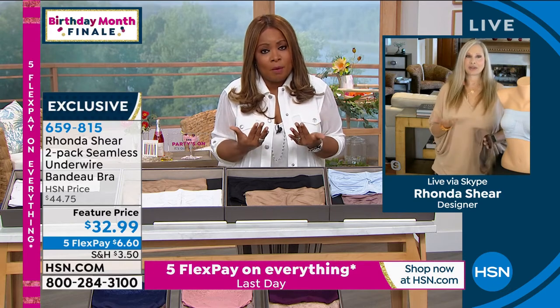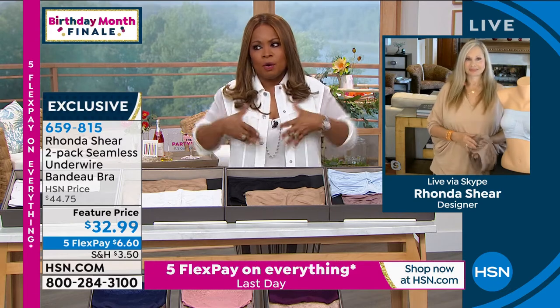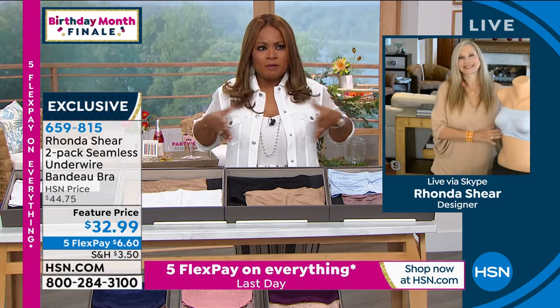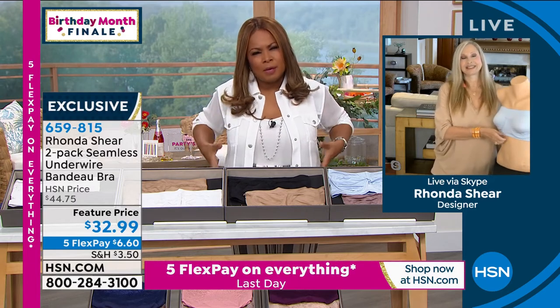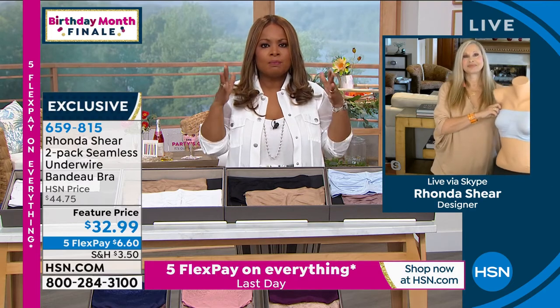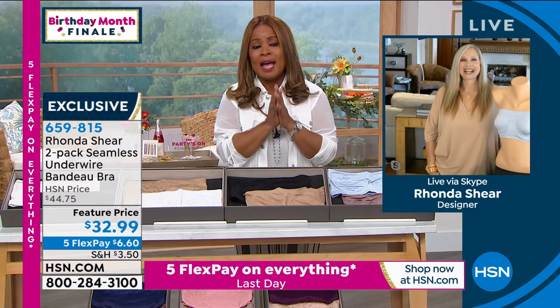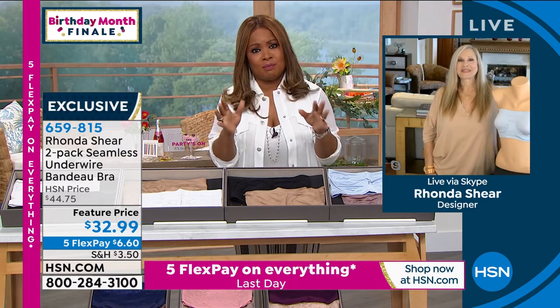The bra comes away from their body and doesn't give you support. It doesn't stay put, doesn't stay in place. And for a full figure — not full full chested, because I'm pretty petite, but I've got a larger bust line — this bra stays in place for me, which is why I absolutely love this bra.